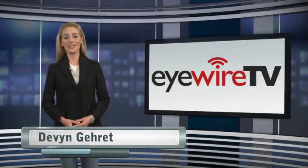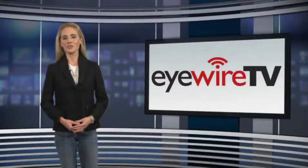Hello, I'm Devin Garrett. Thank you for joining us. In our top story, Avidro Inc. announced that it has received CE mark approval for its advanced cross-linking system, the KXL2.